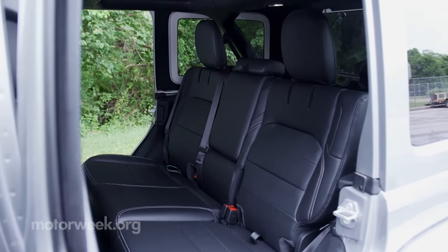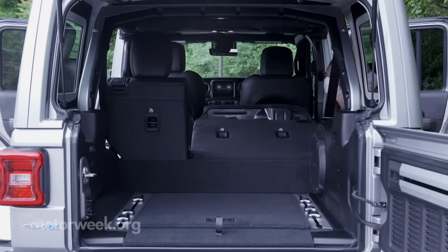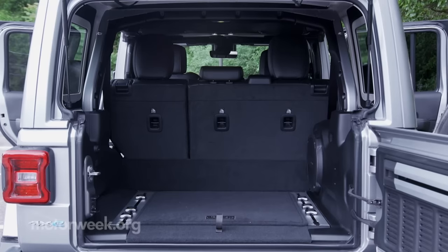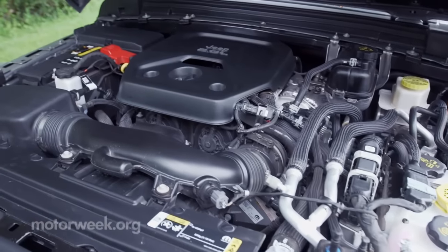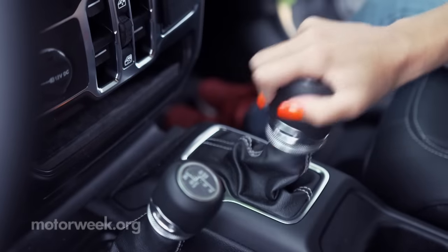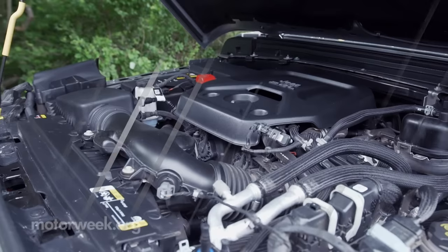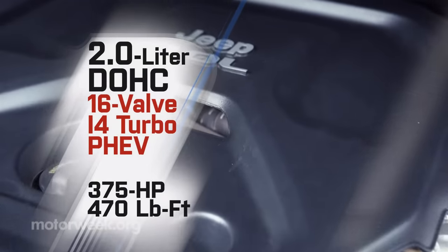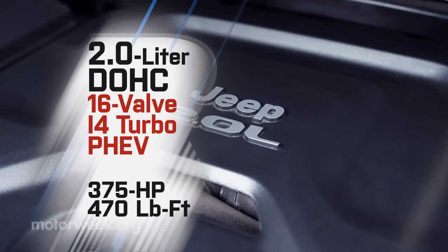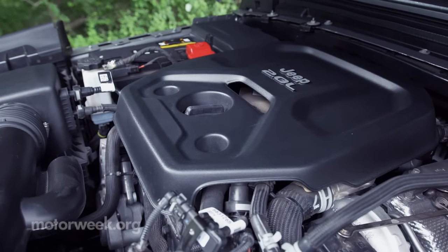The 4xe's 17-kilowatt-hour battery is located inside the vehicle, packaged beneath the rear seat, leaving cargo space intact and keeping it out of the elements. It feeds energy to a pair of electric motors — one replacing the alternator on the front of the engine, and one integrated into the 8-speed automatic transmission. No manual is available with this plug-in powertrain. The gas engine is Jeep's 2-liter I-4 turbo, which when combined with the electric motors sees total output jump to a healthy 375 horsepower with a stout 470 pound-feet of torque.